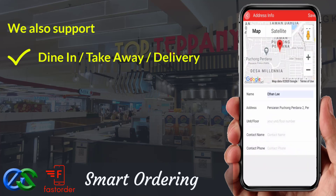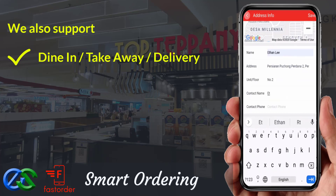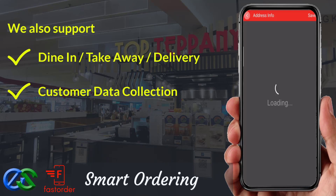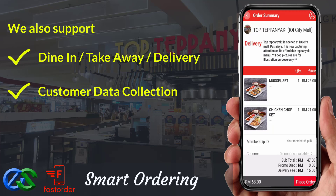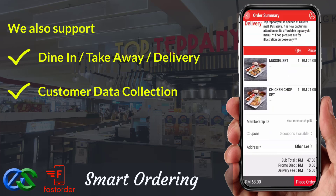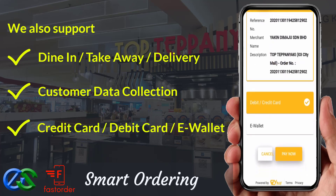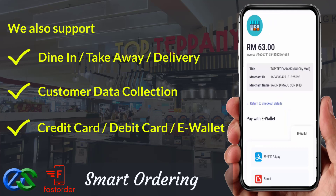We are able to collect customer data, such as their behavior, visit periods, favorite types of orders, and their spending amount per visit. We are also able to accept payment like credit card, debit card, or even popular e-wallets in the market.